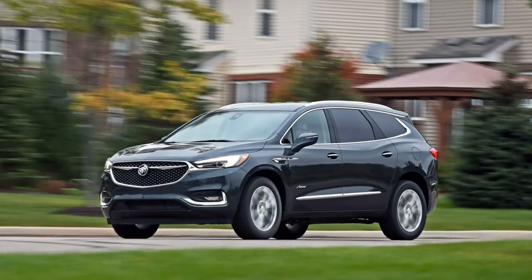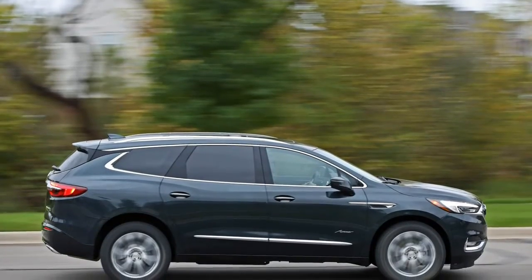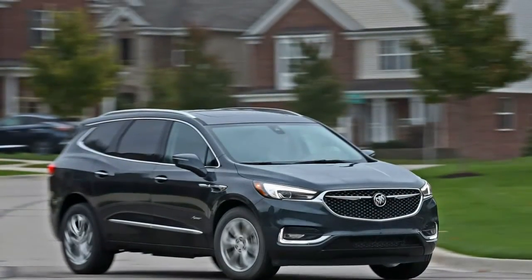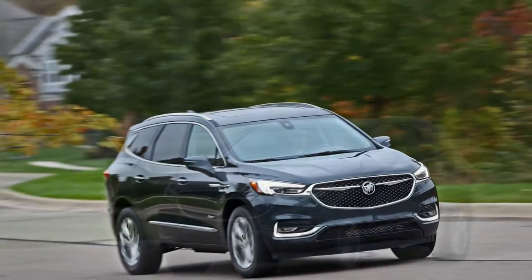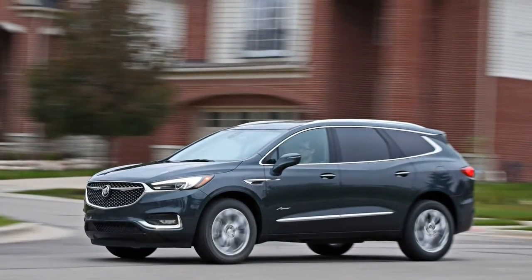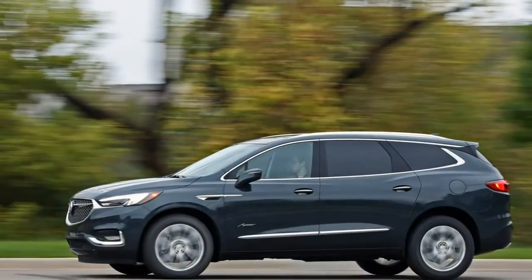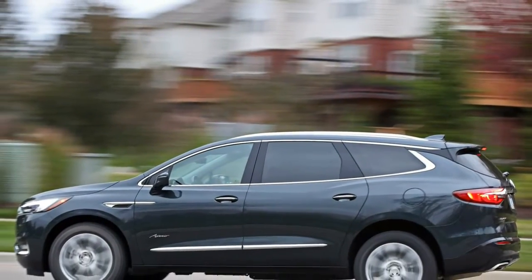A crossover in more ways than one, the Buick Enclave is part car, part truck, part luxury, part mainstream, and part Chevrolet. Essentially a Chevy Traverse in a snazzier package, it's the more elegantly styled of the two large three-row offerings. The Enclave is a cargo hauling champ, and both its powertrain and its on-road demeanor are smooth and agreeable.